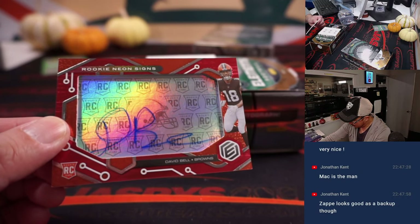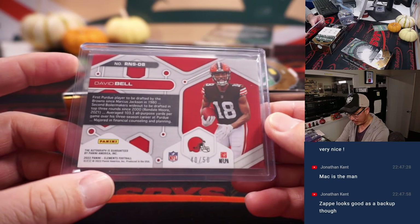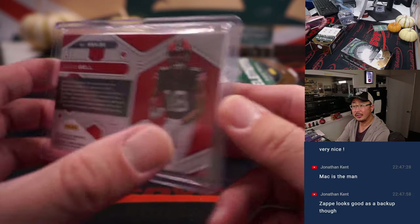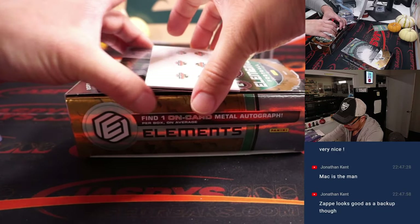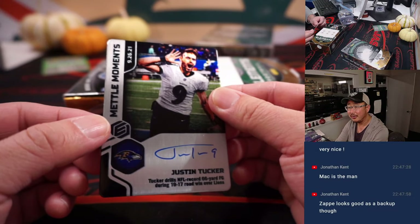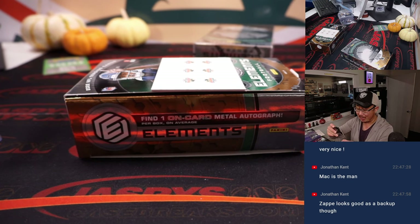We got David Bell, Rookie Neon Signs — 40 out of 50. Cleveland's a number block team, Cleveland zero, that's for Nick S. Cleveland, this is for you. And the plate auto is Justin Tucker. Nice. Tucker drills a record NFL record 66-yard field goal during the 19-17 road win over the Lions. I remember that game — I was watching that game.